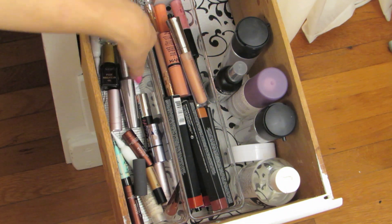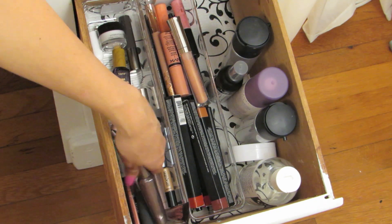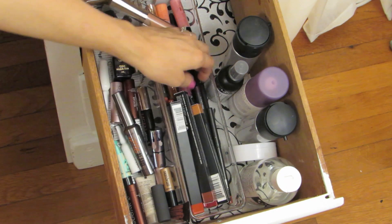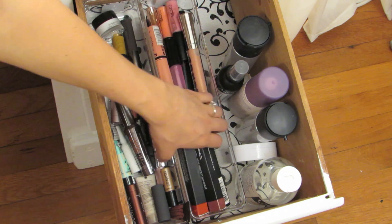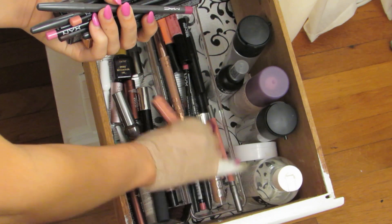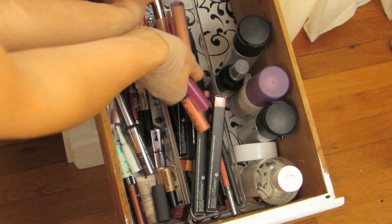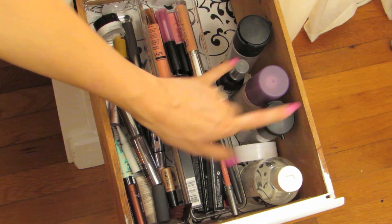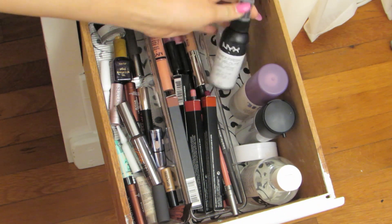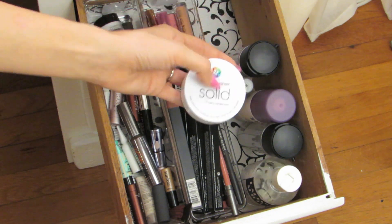This drawer is super simple — the left side is all samples other than a Benefit They're Real Mascara that I just didn't have room for anywhere. This entire section is samples from Sephora, gifts with purchase, stuff like that. And then all of this on the bottom is lip liners, and lip glosses up top. The lip liners are mostly MAC, NYX, and Urban Decay. Over to the side I have all my setting sprays: two MAC Fix Pluses, Urban Decay Chill Setting Spray, and NYX Dewy Finish Setting Spray. And then Brush Cleaner and the Beauty Blender Cleaner.